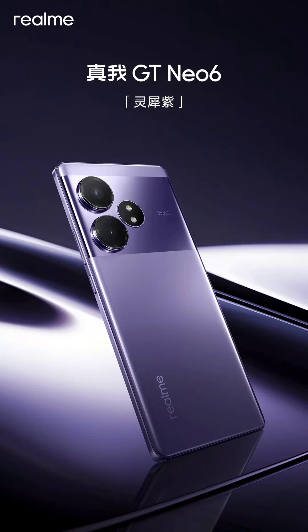Realme released an official confirmation that it will unveil the Realme GT Neo 6 on May 9 in China. In addition, it rolled out another poster to showcase the design of the purple edition of the device. The official image reveals that its design will be identical to the Realme GT Neo 6 SE, which made its announcement last month in China.